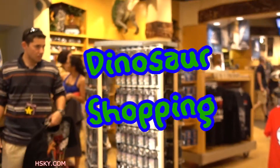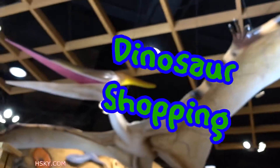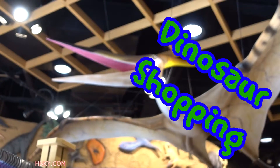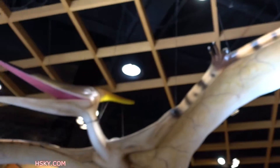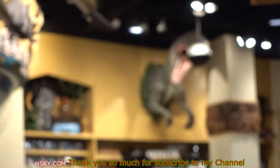We're downstairs in the lower level here. This is the Jurassic Outfitters store — there's a big giant dinosaur on the ceiling and another dinosaur over there.